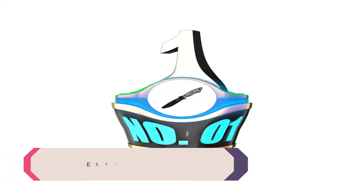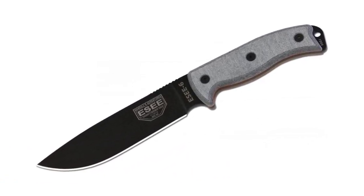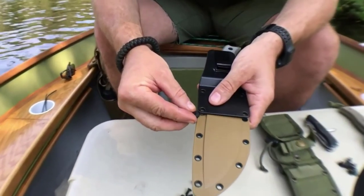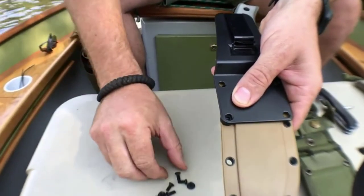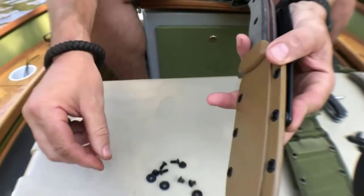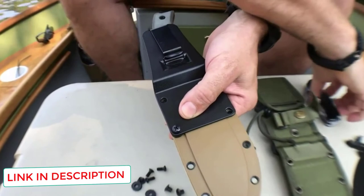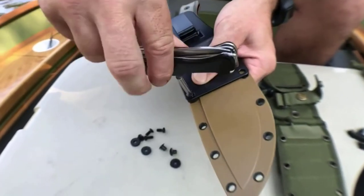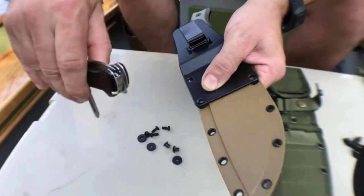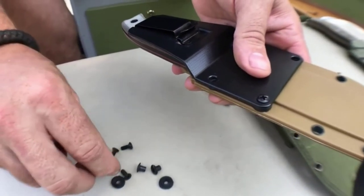Number 1: ESEE Knives P6. The ESEE P6 and P4 seem to make it to the top of every knife guide, and for good reason. These knives are extremely versatile, working well for everything from bushcraft to backpacking to survival purposes. The 6.5-inch 1095 high-carbon blade works well for wood processing, battoning, and everything else you'd expect a camping knife to do. ESEE manufactures them in the United States and backs them with a no-questions-asked lifetime transferable warranty — if you break it, they'll replace it free. The handles are constructed of linen micarta and create an ergonomic shape with a choil that prevents the hand from sliding.